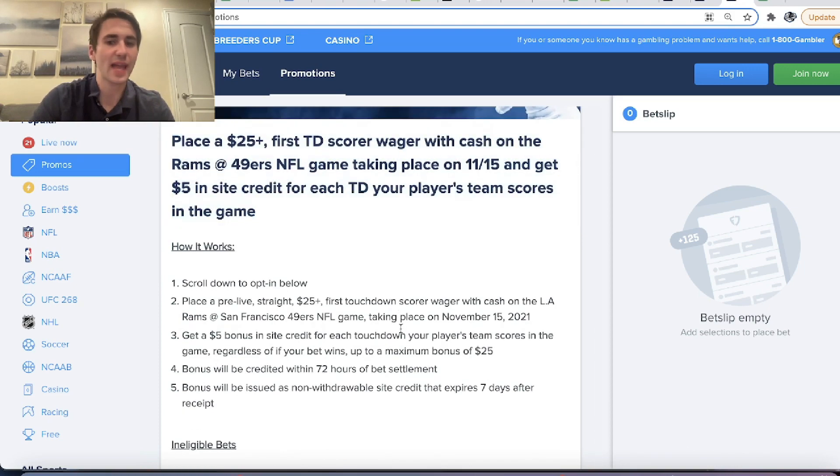There is the caveat that there's a maximum bonus of $25. So if the Rams score six touchdowns, we still only get $25.